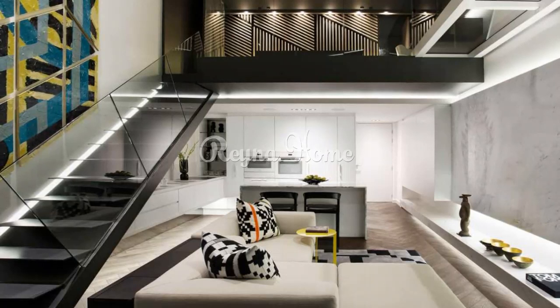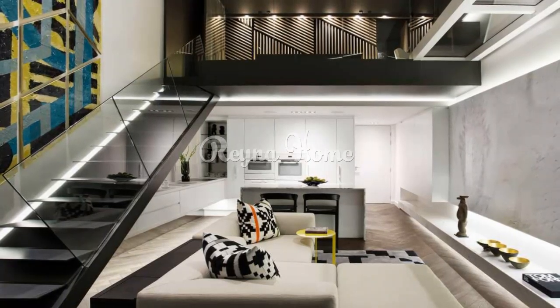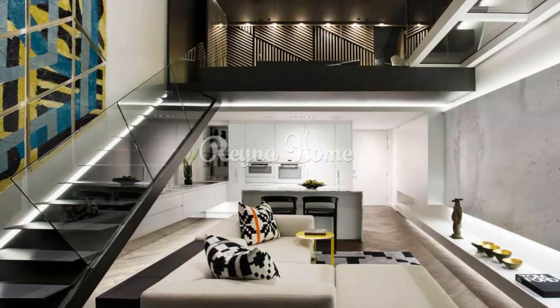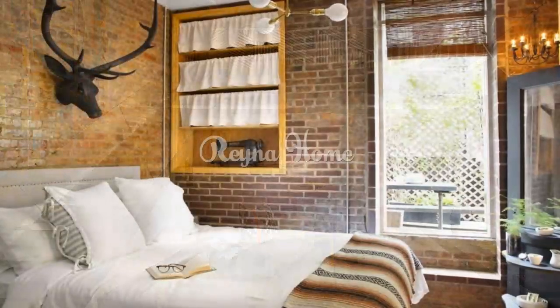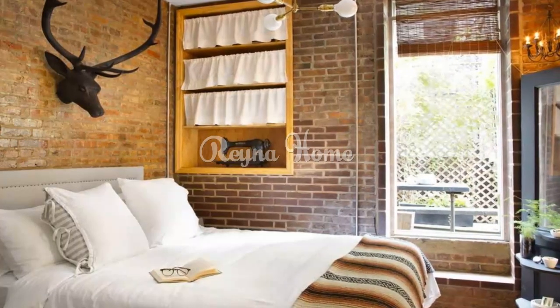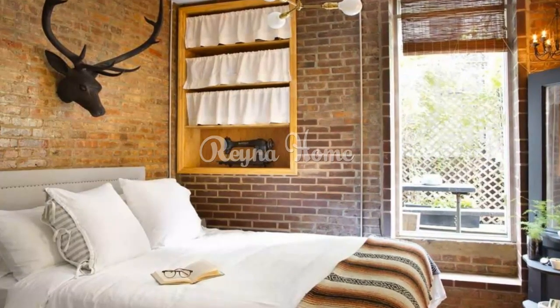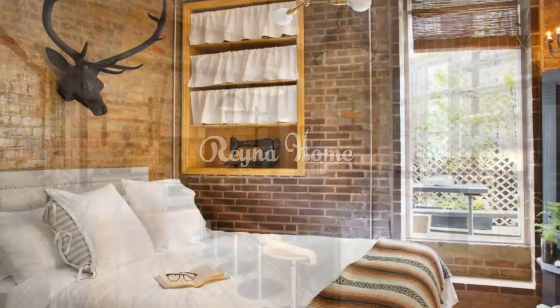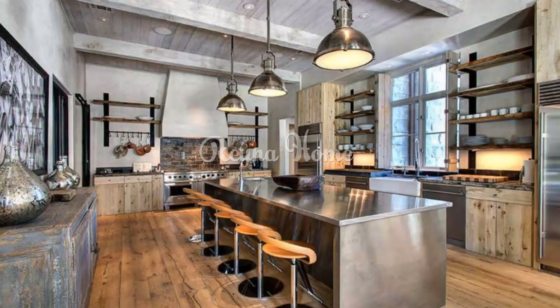7. Creative room dividers. Create distinct areas in your small apartment with creative room dividers. Open bookshelves: use bookshelves as dividers to create separate zones without closing off the space. Hanging curtains: install hanging curtains or screens to define different areas while maintaining an airy feel.